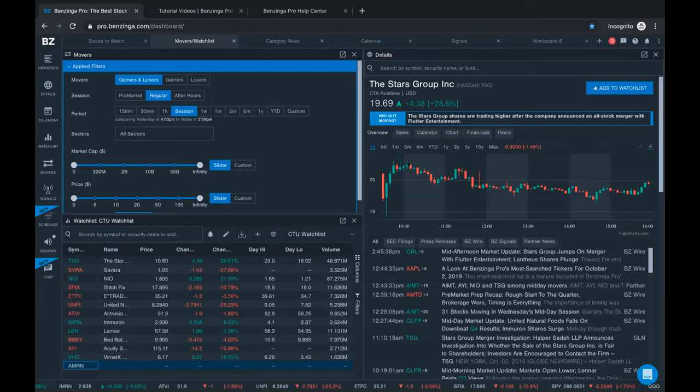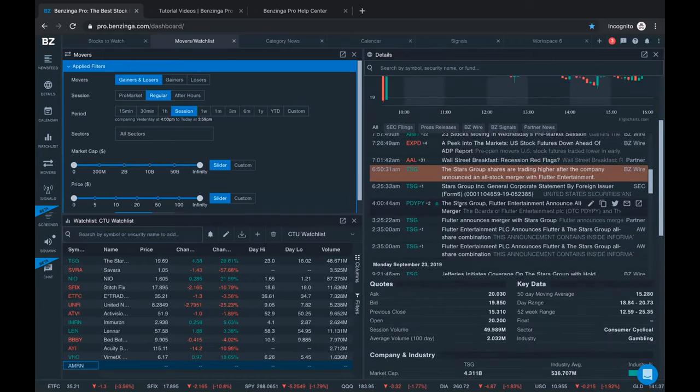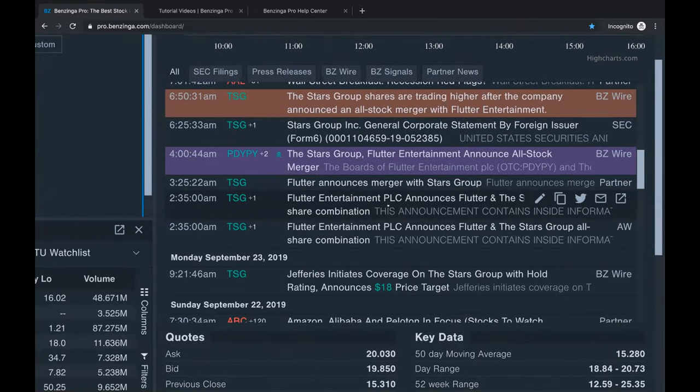If I click into TSG, it brings up our details tool. Right at the top you have this 'Why is it moving?' headline - a one-sentence summary of why a stock is moving. This is really helpful just to let you know right away: is this because of news, or is it purely volatility with no real news behind it? Scrolling down, I can find out when this merger activity was first announced - it looks like it first came out on the news wires at 2:35 a.m. Eastern Time this morning, and again at 3:25.